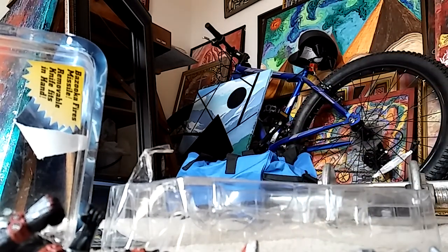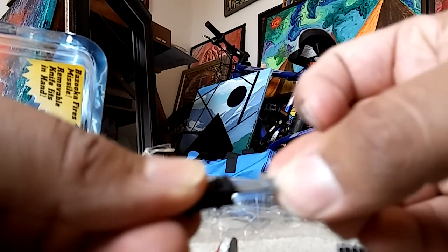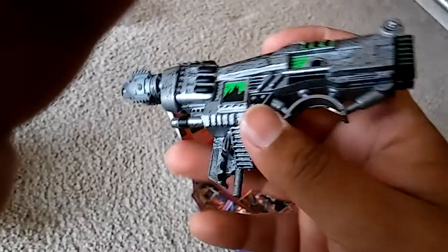None of the knives fit in the holster. Here's the ankle holder — let's see if any of the knives fit here. Yep, that one fits in there; this one, barely. So let's take a look at the gun. Put the rocket in there — that's pretty cool. Let's see if this fires. Here's the gun — I really like the gun. Does it fire?